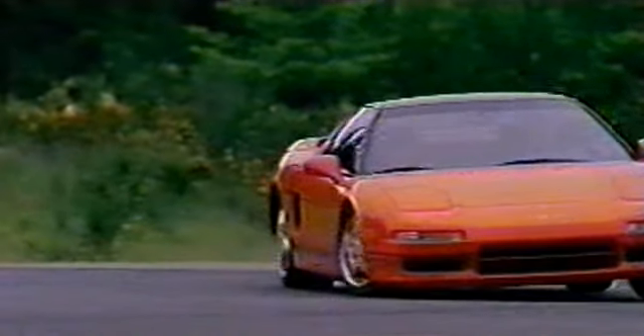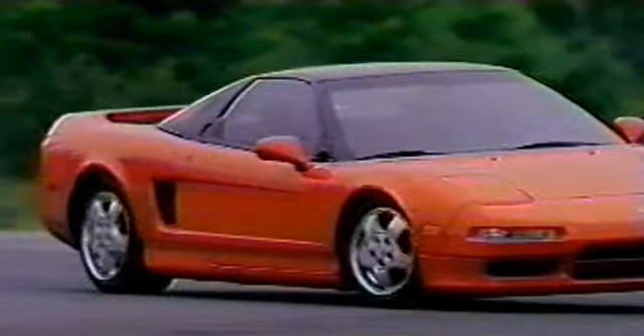The cabin-forward shape was inspired by high-performance jet fighter aircraft. Wind tunnel and racetrack testing have helped create a shape that produces little drag and where lift is reduced to nearly zero.